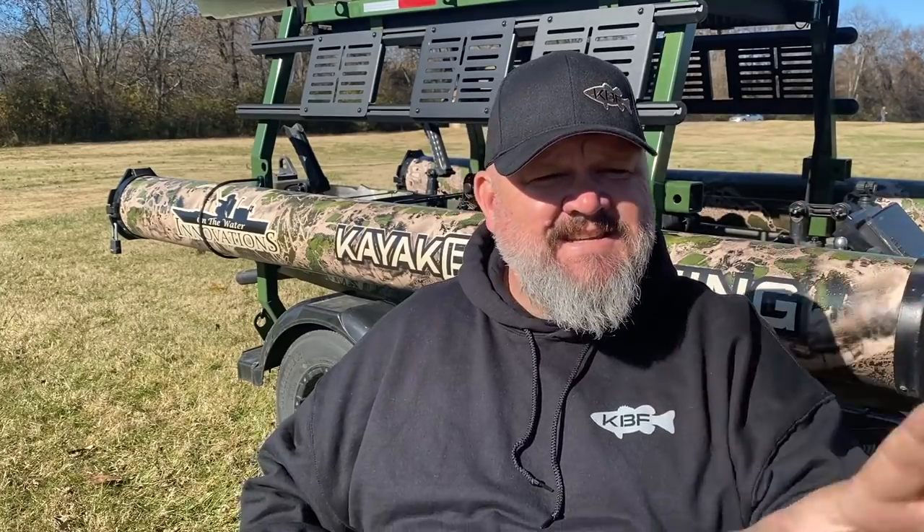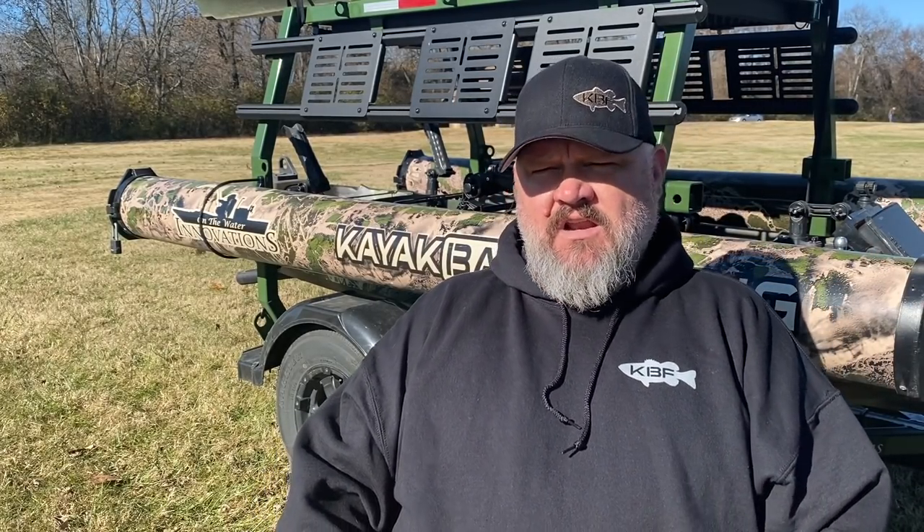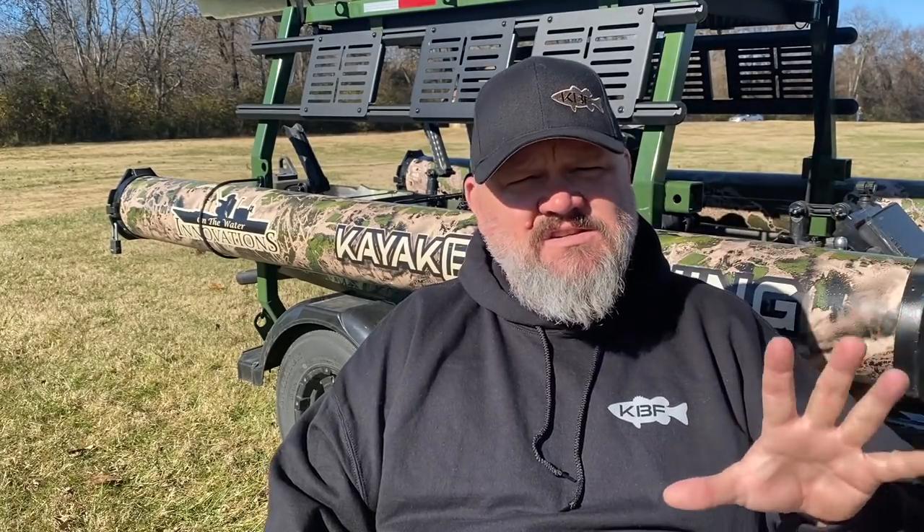Let's jump into what I consider the best fishing kayaks of the past decade. Be sure to hang out to the end where I tell you what I consider the best fishing kayak of all time. Some of this stuff is going to be subjective — anytime you put the word 'best' in front of something, it's suggestive. But I've been around for a minute. I've got a lot of insights into this industry, with my finger on the pulse and more data access than most people.